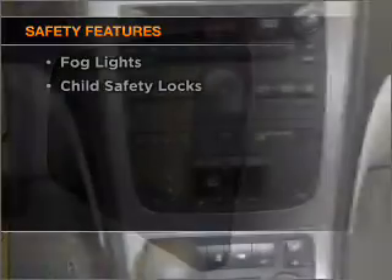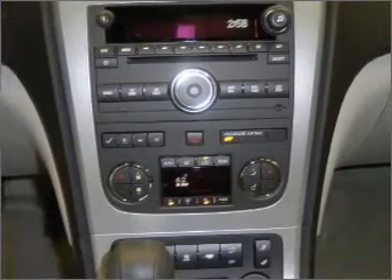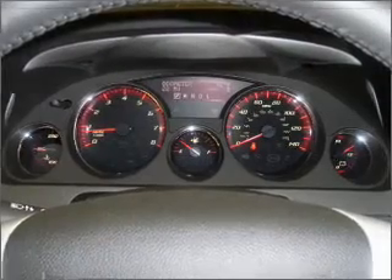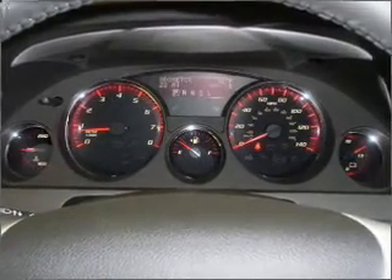If safety is a high priority, rest assured knowing these top safety components are included: front ventilated disc brakes, passenger airbag, side airbag, curtain head airbags, stability control, and daytime running lights.